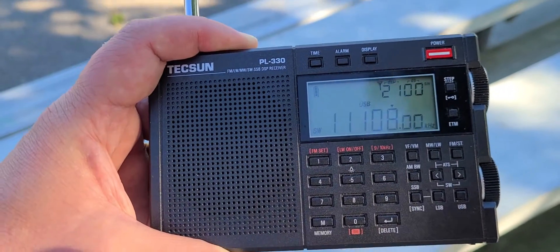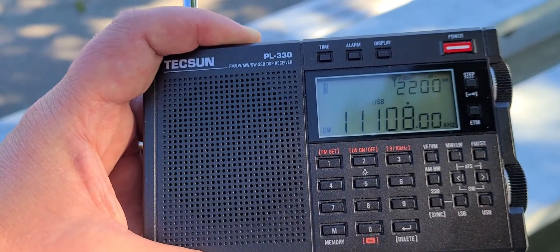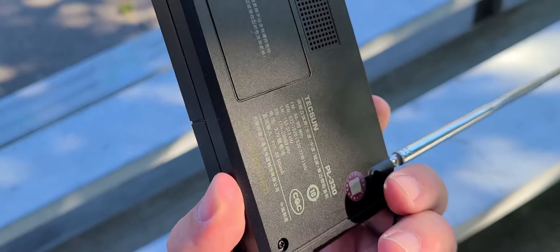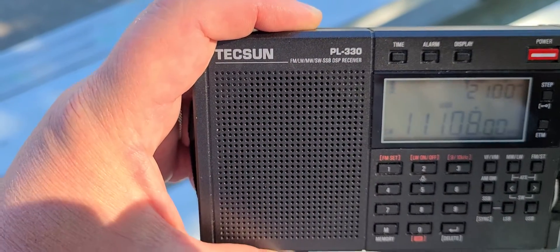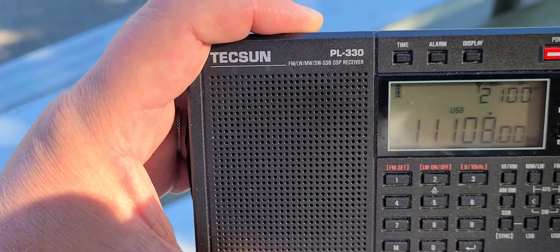If it did not have that chuffing, it would be a perfect radio. The Tecsun PL-330 is really nice — a very small package if you're looking for something good for travel, not too expensive. I still stand by the fact that this is the best portable you can get for that money.